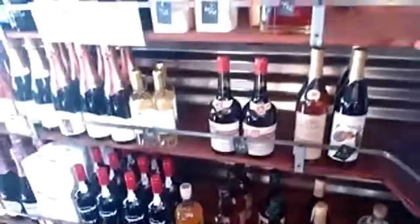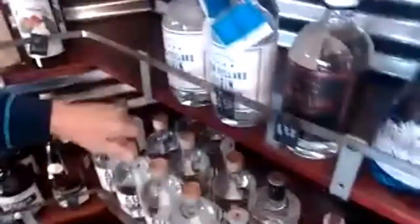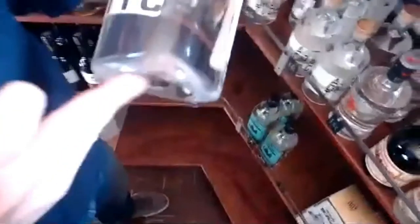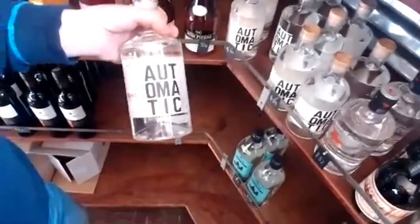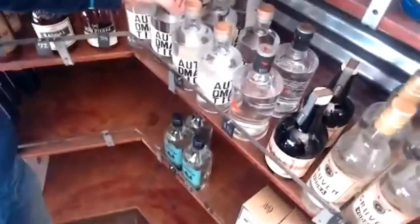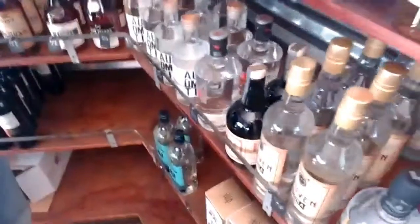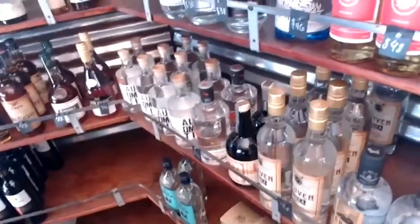Then we move into the brandy section where we have some calvados, armagnac, cognac, and various different brandies. Moving along into gin and vodka, the best sellers here are Automatic Gin — this is a local producer, Oakland Spirits Company. These guys make great stuff. They started initially as a wine company called Two Mile Wines, and now they also do a lot of grape-based spirits. We have their gins and also a lovely Amaro from them as well.